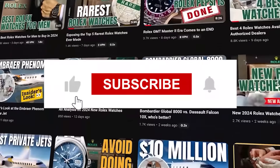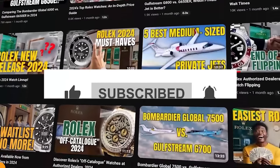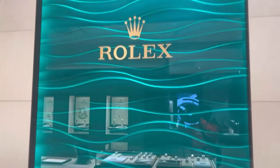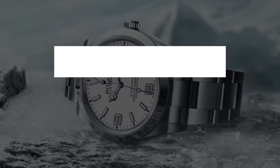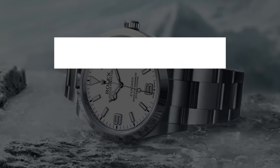If you've been thinking about adding a Rolex to your collection, now might be the perfect moment. Before you rush off to the nearest authorized dealer, let's dive into these Rolex models and their price adjustments. Number one: the Rolex Explorer Series. Let's talk about the Explorer Series, starting with the 40 millimeter model.